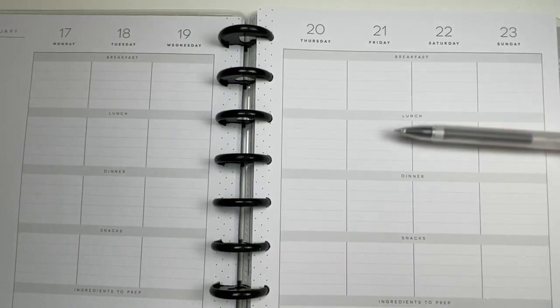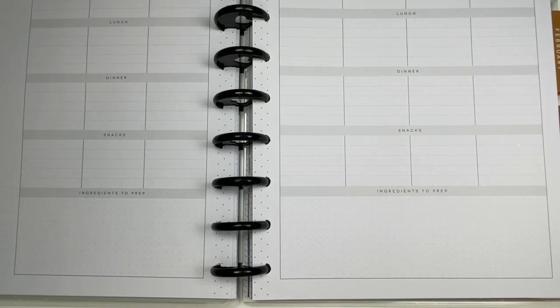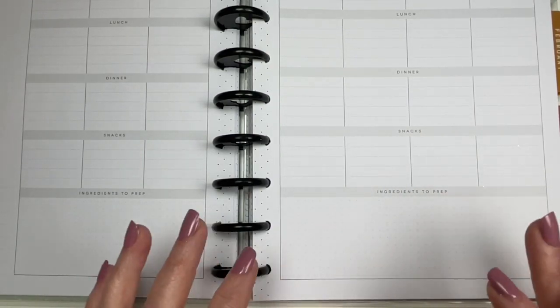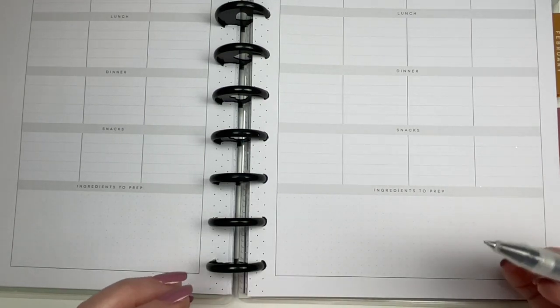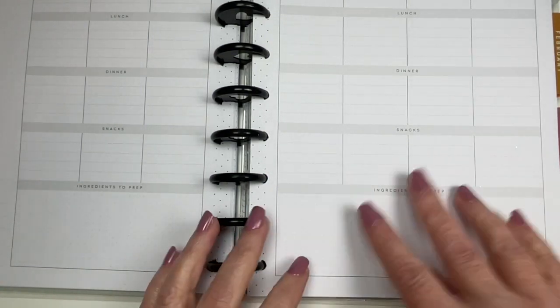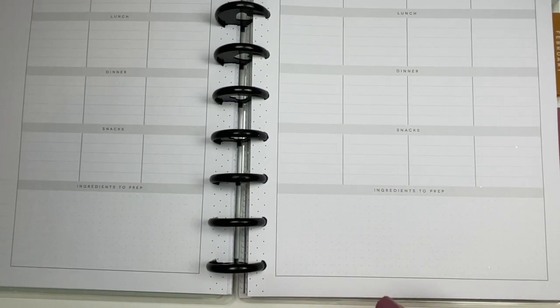I'm really enjoying it. They have sections here for breakfast, lunch, dinner, and snacks every single day, and then down here they have ingredients to prep, but I'm kind of using that as a grocery list. What I do is go through what we're supposed to be having, what ingredients are needed for those particular dinners or meals, and then I write down a general list that I fine-tune right before I go to the grocery store. I always double-check the cupboards and the fridge to make sure I'm not buying something I already have. Before I started meal planning, I found I was either letting things go bad or buying things I didn't actually need. Having everything down on paper prevents a lot of waste and spoilage.